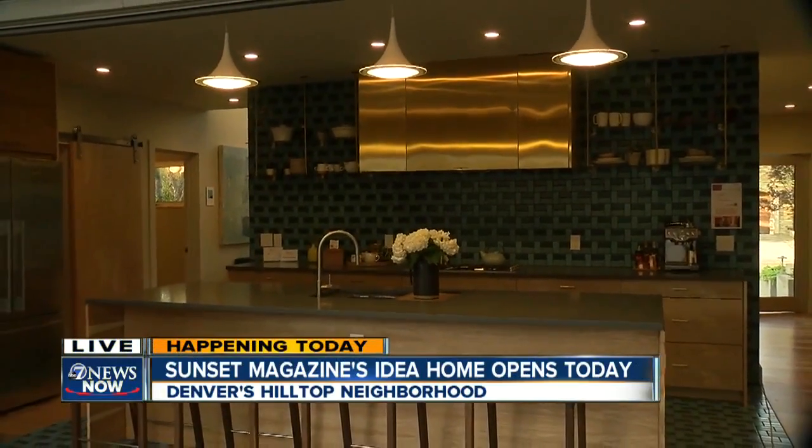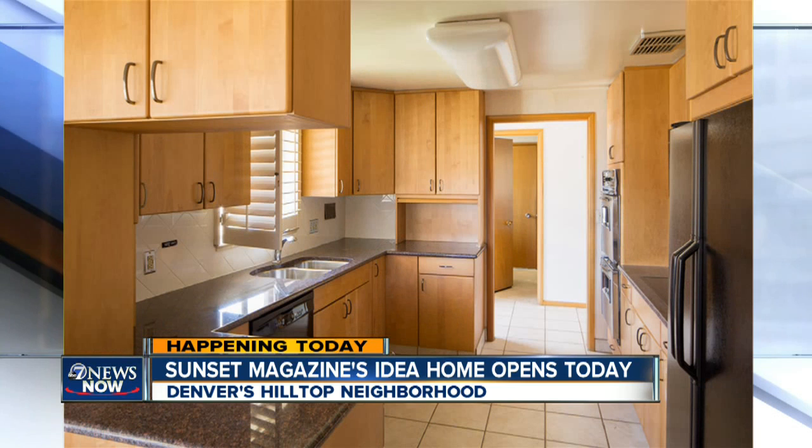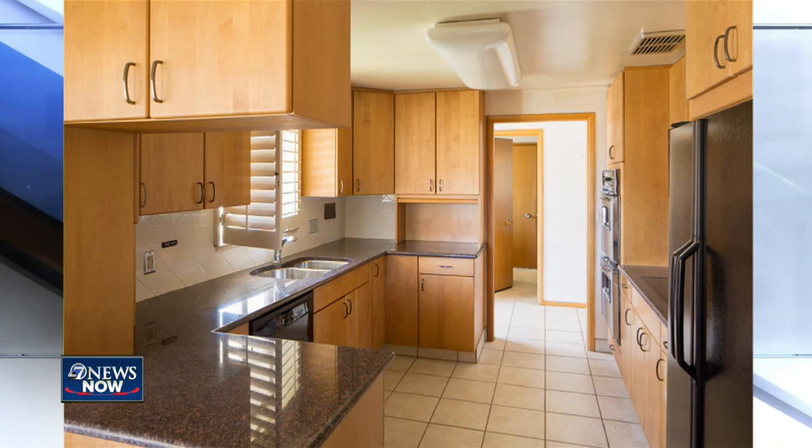Look at the photo of this kitchen beforehand. Talk about some changes out here — it is amazing. Joining us right now is the man who's done it all, Jonas DiCaprio.